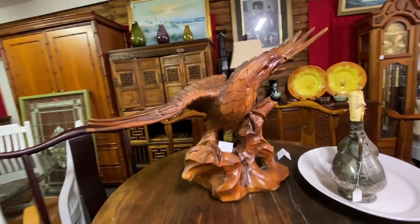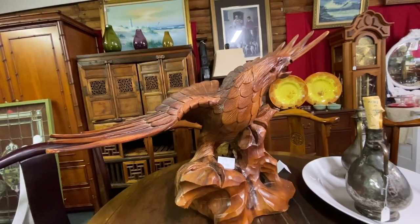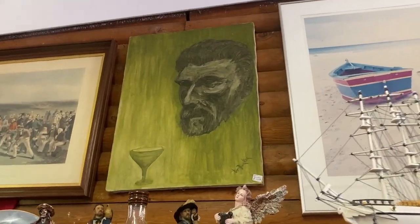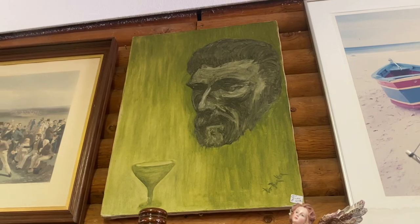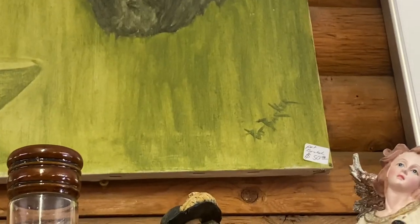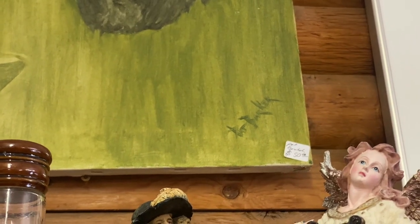It's funny how you notice different things when you're thrifting in different kinds of areas. I have noticed a very large quantity of carved wood pieces here on the Oregon coast, and I'm wondering if that's because I've seen a lot of carved wood stands when I'm driving by on Highway 101. And check out this painting — doesn't that kind of look like Van Gogh?